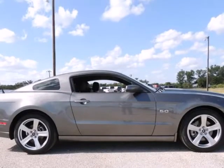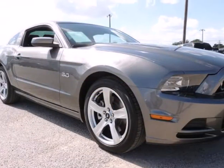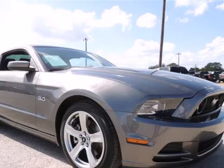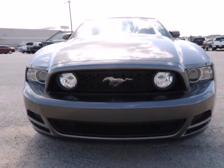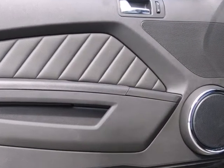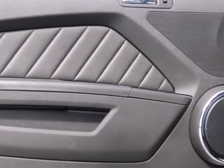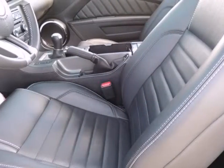Ford Certified Pre-Owned means you not only get the reassurance of a 12-month/12,000-mile comprehensive warranty, but also up to a 7-year/100,000-mile powertrain limited warranty, a 172-point inspection and reconditioning, 24/7 roadside assistance, trip interruption services, rental car benefits, and a complete Carfax vehicle history report.